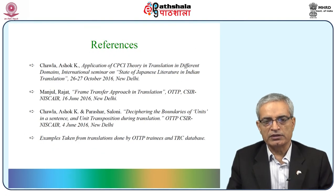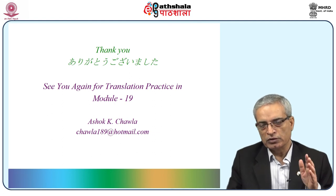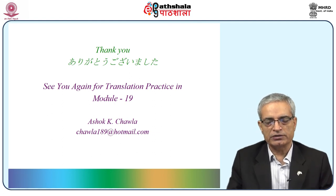These are the references for this particular module. Thank you so much. Arigatou gozaimashita. See you again for translation practice in Module 19, where we will do more and more practice. Thank you very much.